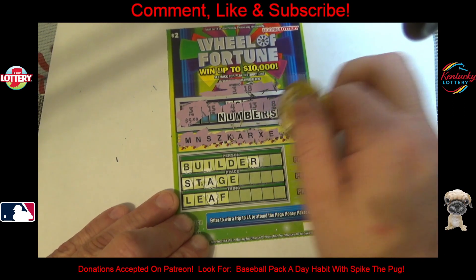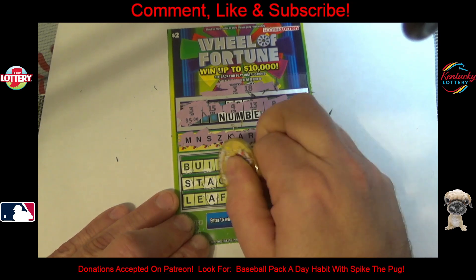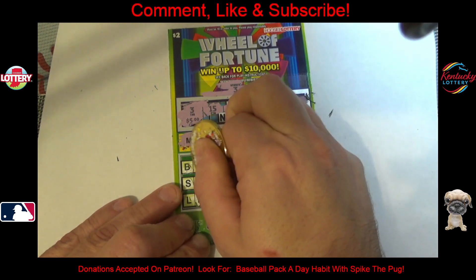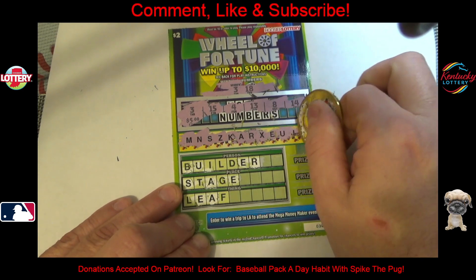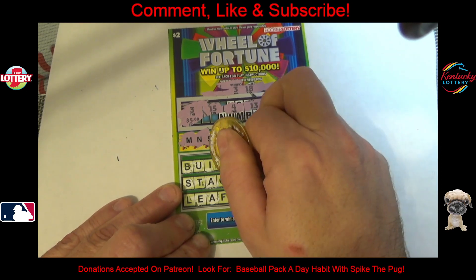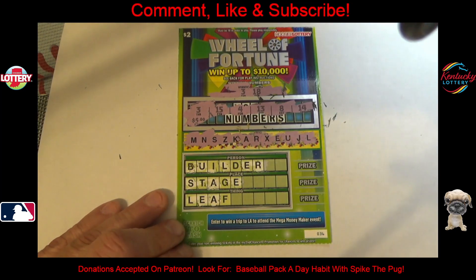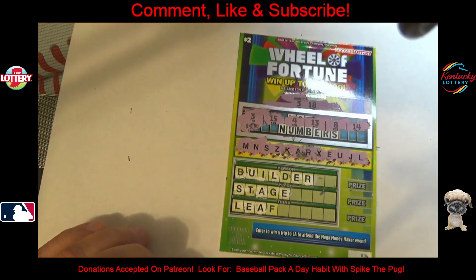X — no. E — we got an E there, and an E there, and an E there. U — we got a U up here. J — and an I, no it's an L — so no winner there. But we did win $5 off the number, so not too bad. I'll scratch that later — appreciate you watching and see you next time.